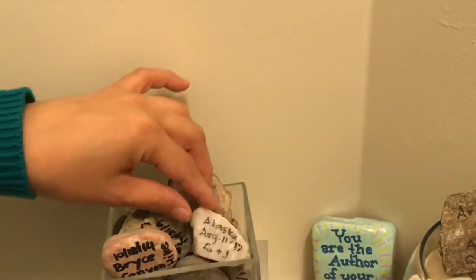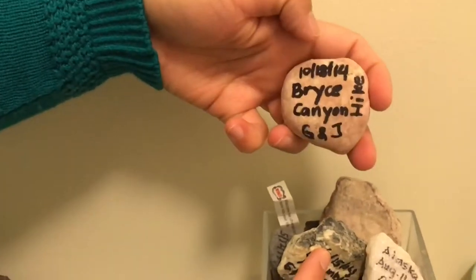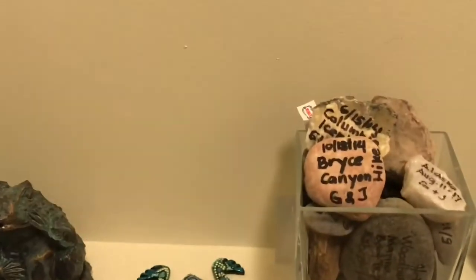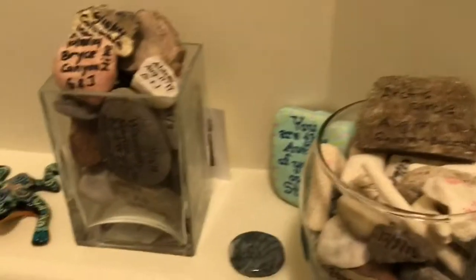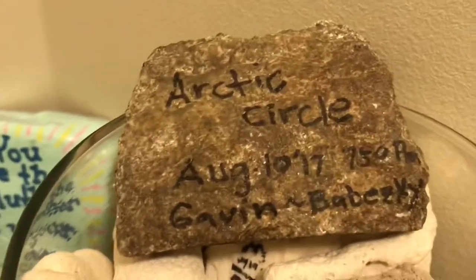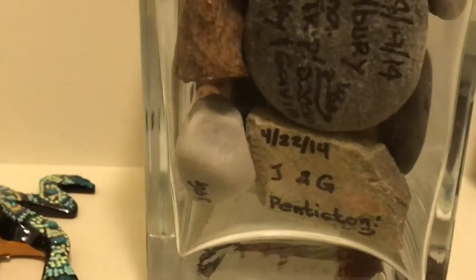These are all the rocks I picked from different places. Like this one — Bryce Canyon, October 18, 2014. It's been a while, but it's nice to see you have dates and places. You have memories of everywhere you went. Bryce Canyon is really red, and you can see the color of the rock is red. And the Arctic Circle one is really rocky and rugged. Each one has a little story to tell. Penticton, Arizona, Jasper — it's cool to collect rocks and you don't have to pay.